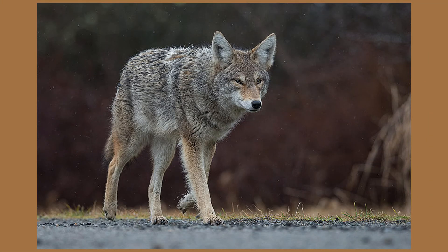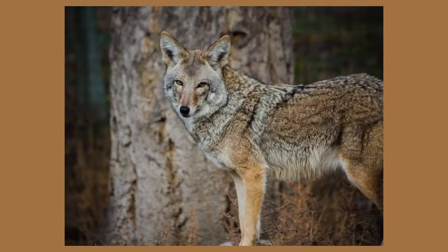Coyotes are a mammal that have expanded their territories within the last century. Before arriving in New Jersey, coyotes' main habitats were prairies and deserts. As habitat loss increased and the population of gray wolves decreased, the adaptable coyote population started to expand their habitat range. Eastern coyotes were first reported in New Jersey in the 1940s and can now be found in almost every municipality across the state.